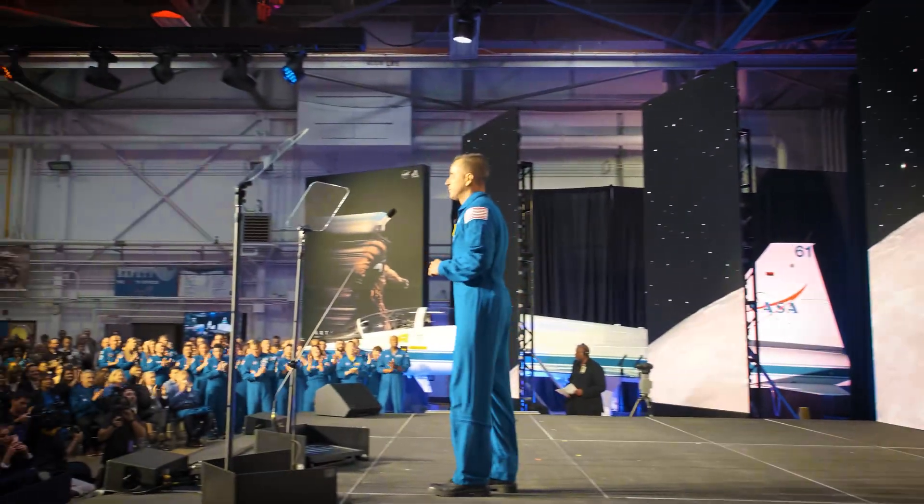Welcome, explorers. I'm Joe Acaba, astronaut and current chief of NASA's astronaut office. But before I became an astronaut, I was a math and science teacher. Now I use my passion for teaching to teach astronauts.